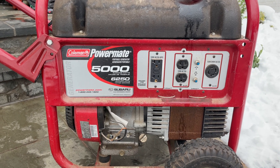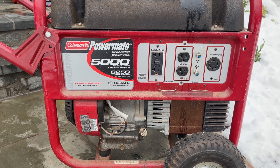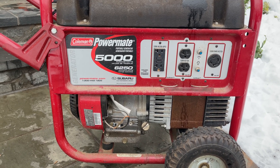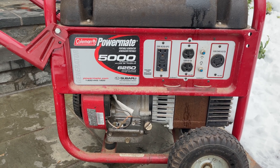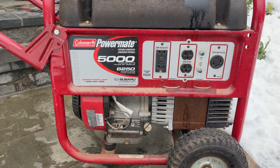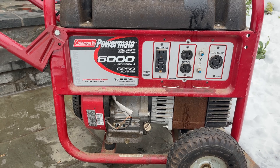Let me get into what powers my backup generator system. It's my 5,000-watt Coleman Powermate generator — maxes out at 6,250 watts. This generator is no joke: it's 15 years old, I bought it in 2006, I've changed the oil on it twice, I don't treat the gas, I don't do anything with it — but it is a champ. It ran for four hours a few days ago and has just been amazing.